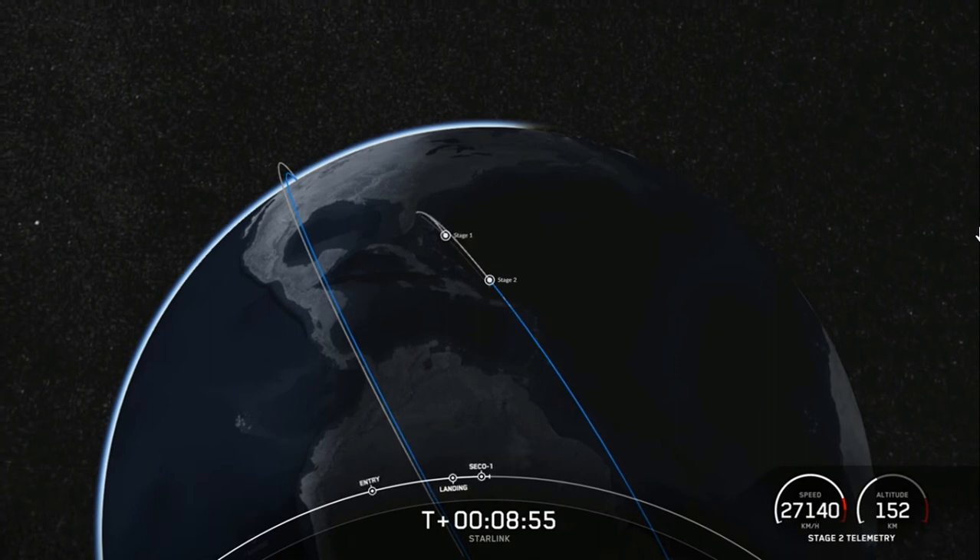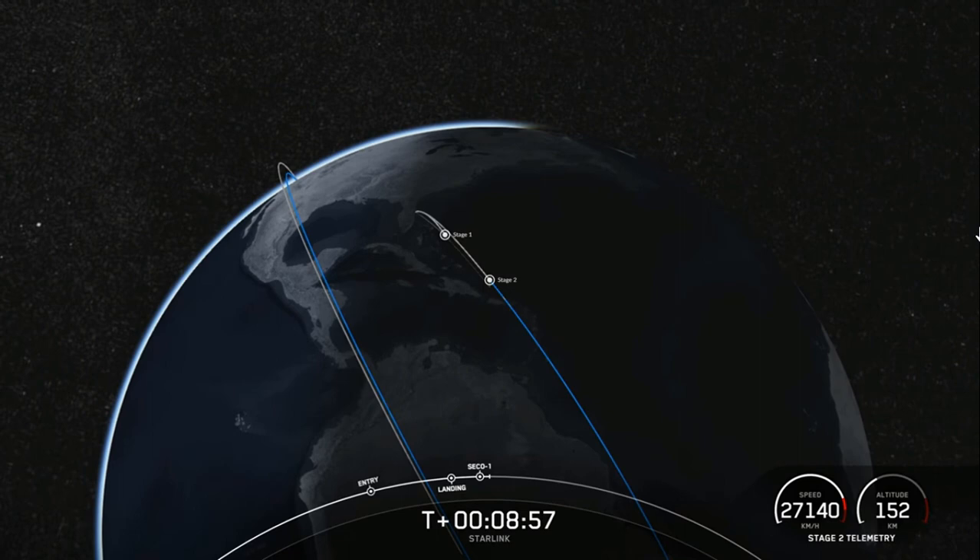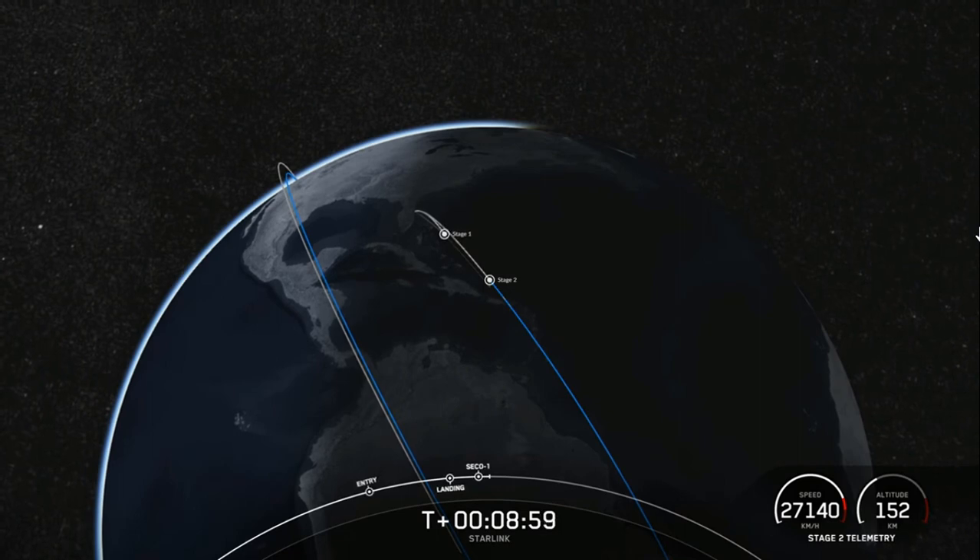Nominal parking orbit insertion. Falcon 9 has successfully landed on our drone ship, A Shortfall of Gravitas.